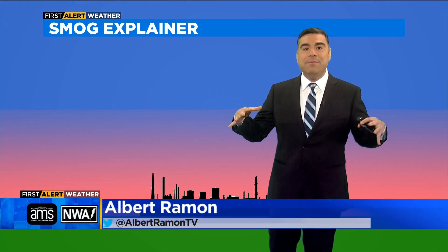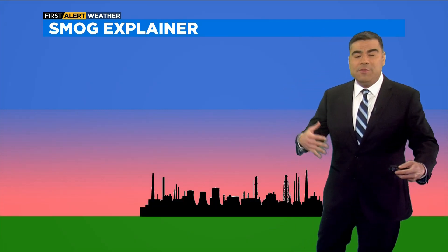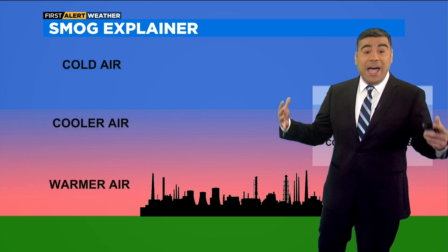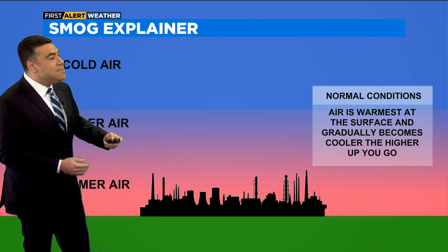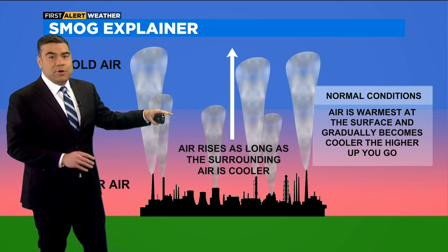Today on How Weather Works, we're going to talk about smog and what is happening in our atmosphere to allow smog to get trapped here over the city. It's that time of year where air quality alerts or ozone action days are issued, and it's usually issued when we have high pressure in place — a typical summer weather pattern. What happens is that warm air traps the smog closer to the surface.